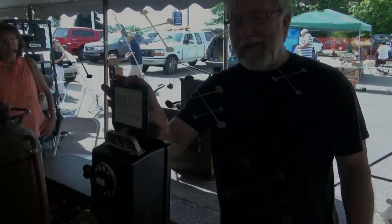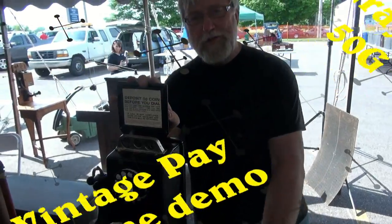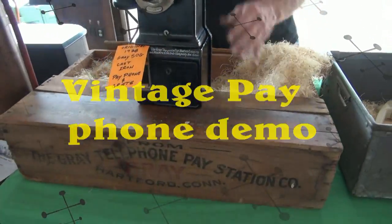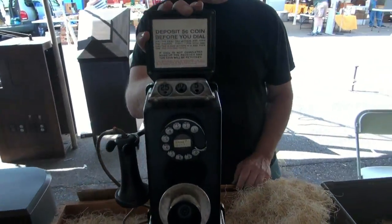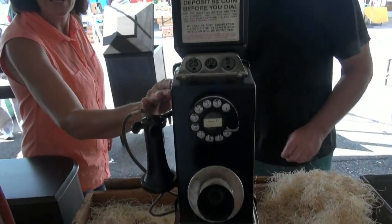This is a 1928 Gray Model 50G payphone with the original shipping crate. It's all cast iron — very, very scarce. You don't see them like this anymore.